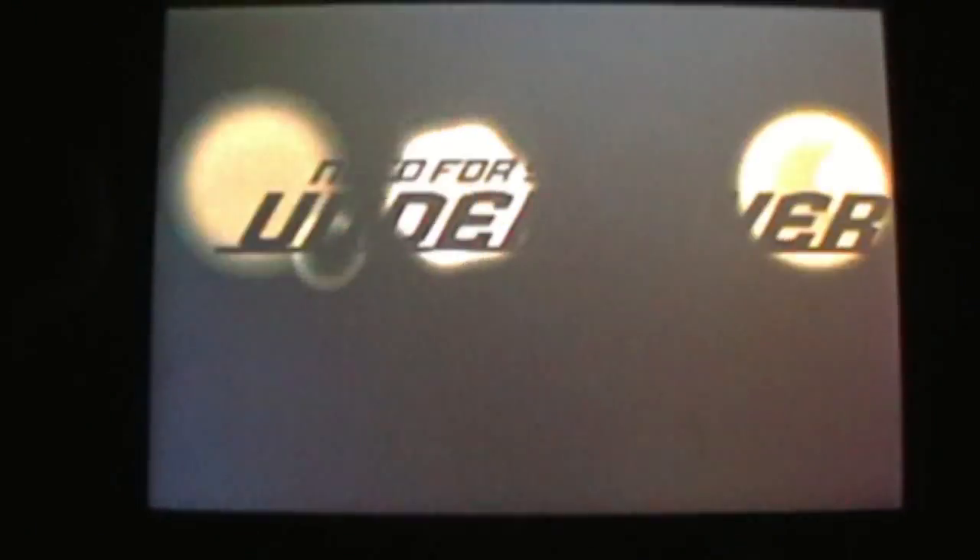Hey YouTube, this is iReviews15 and today we are going to take a look at Need for Speed Undercover for iPhone.